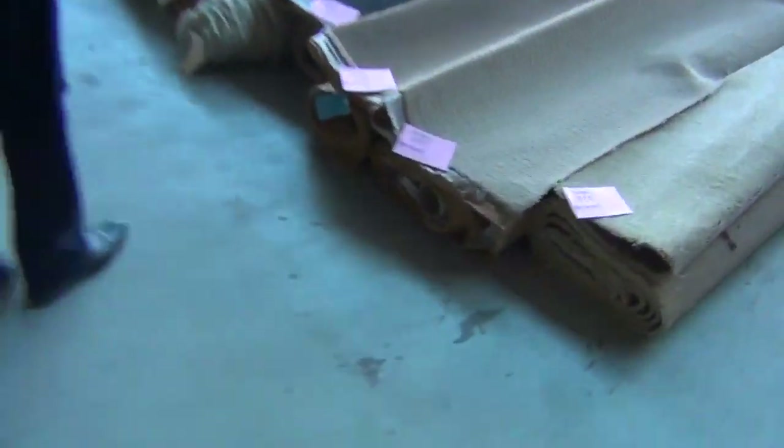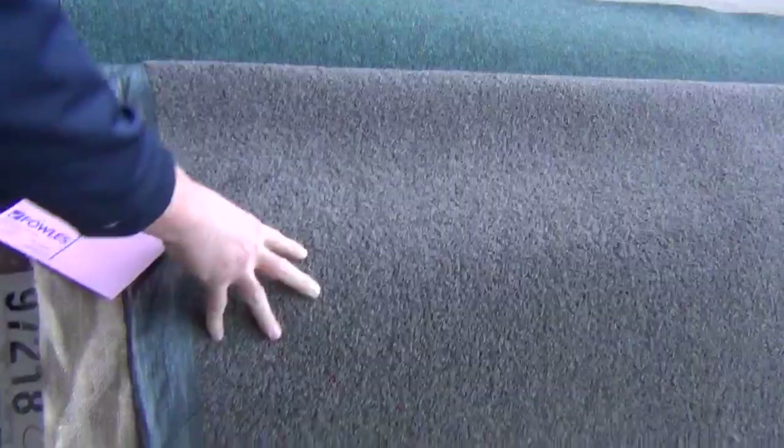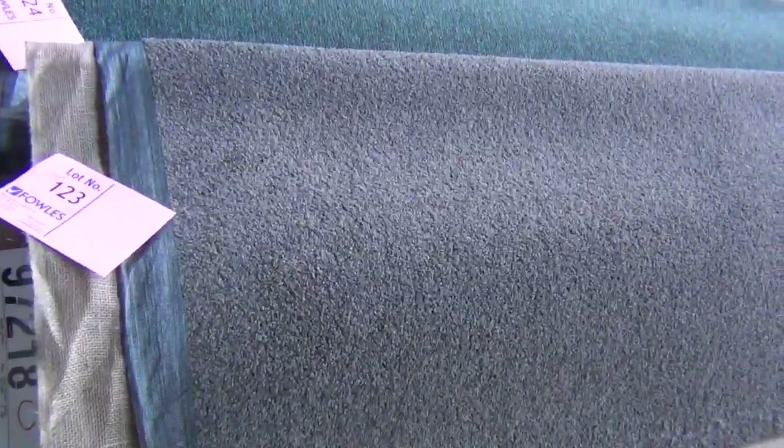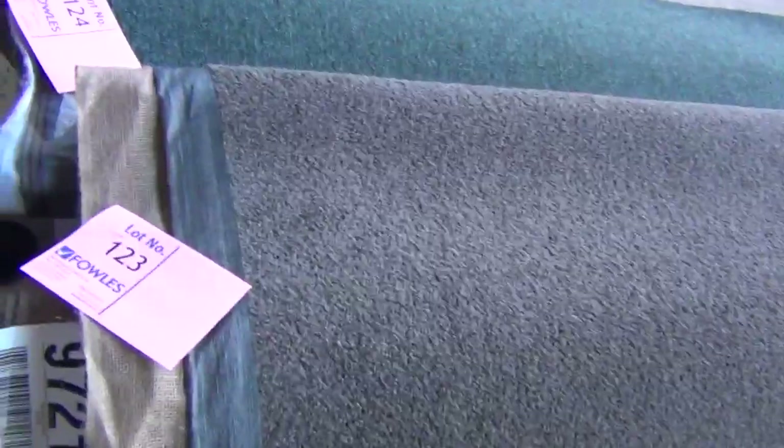Across the way we'll get to bigger rolls. These can get up around about 10 to 20 metres. There's a nice charcoal one — lot number 114 — that's around about 9.15 metres, and that'll probably sell for around about $25 to $30. Also lot number 123, that's a bigger 18.2 metres. That's a nice bit of carpet — Solution Dyed Nylon also. That one would normally retail around about $100 a metre, and it'll probably pull up at around $30 to $40. Under half price again.